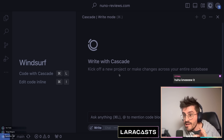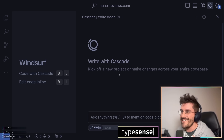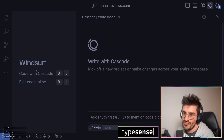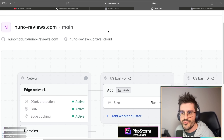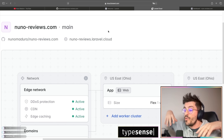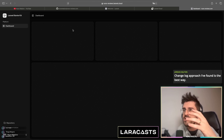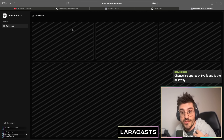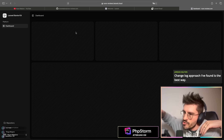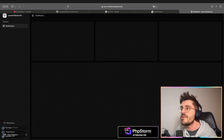I have tried multiple vibe coding tools before and I wasn't convinced. However, during the weekend I tried this one called Windsurf and it's just crazy. Today we are building something called node-reviews.com — a Laravel application with TypeScript and React. The goal is a simple app using the Laravel starter kit where you can log in, submit a link to a project you'd like me to review, and other people can upvote it.